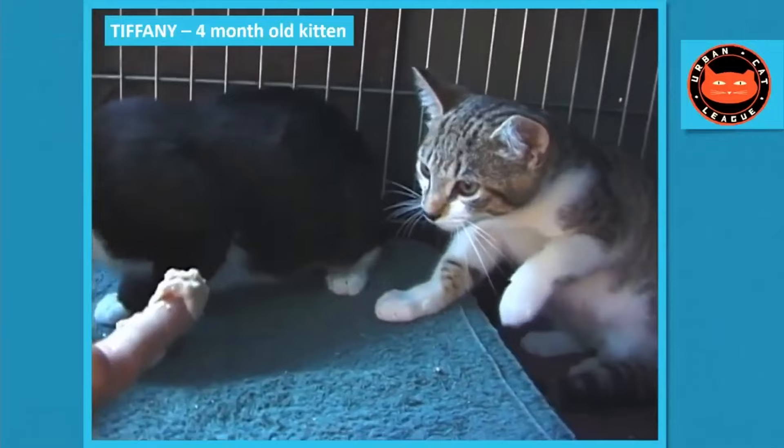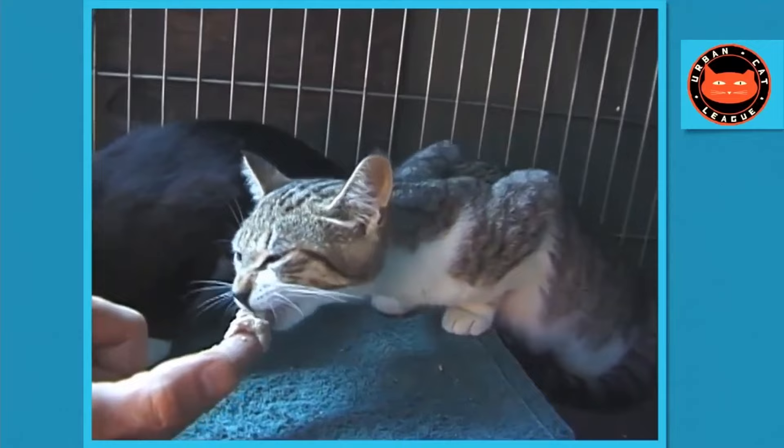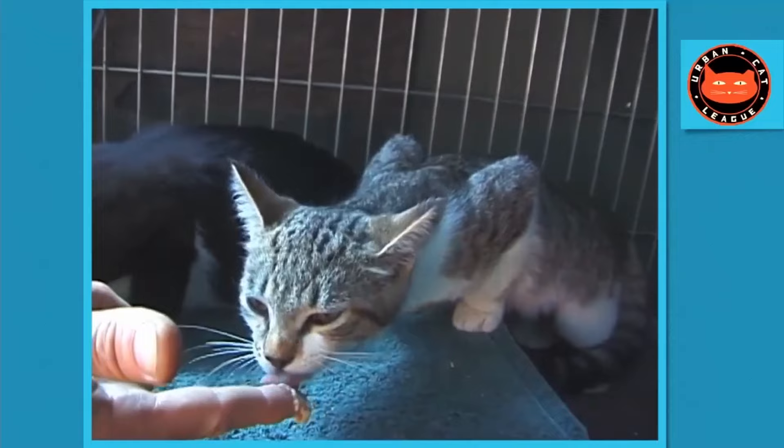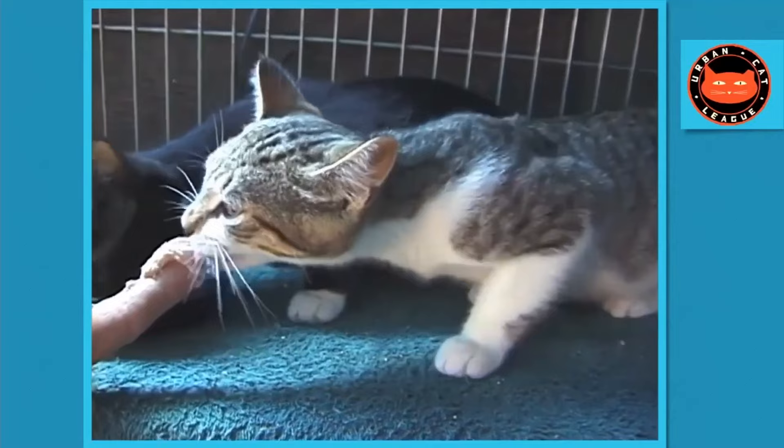I like to say — it irritates some people — but cats tame themselves. We can do nothing to change the way they think about us. They have to change their mind. The only thing we can do is set up circumstances so we open a door and they decide it's in their best interest to come near us — we create a situation where they come to us by choice.